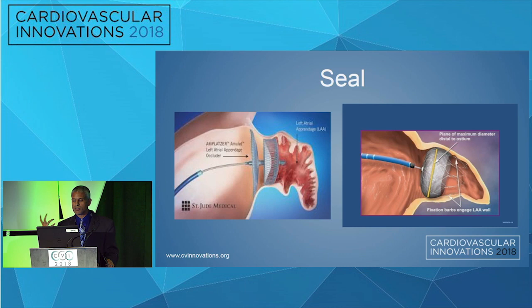What else do we need in these current devices? You see on the left the AMPLATZER, according to the AMLIT trial that's ongoing currently. We need seal. Watchman is approved, but what's one of the things we notice at 45 days and six months? We're looking for a seal zone — we want less than a five-millimeter leak around the device. Because if there is a five-millimeter leak, we have to put patients back on NOACs, blood thinners, or Coumadin therapy. It doesn't give them a suitable answer. So seal zone is an issue.